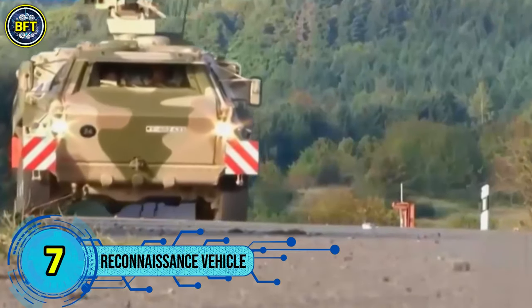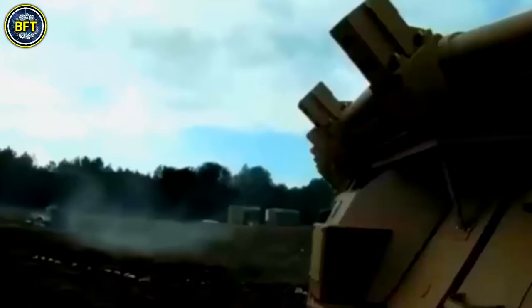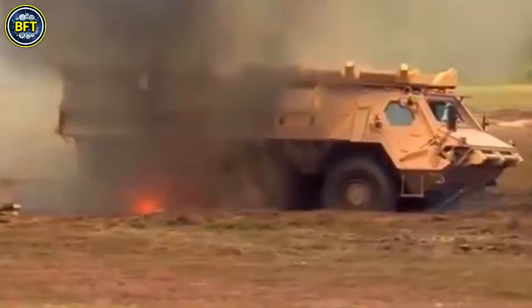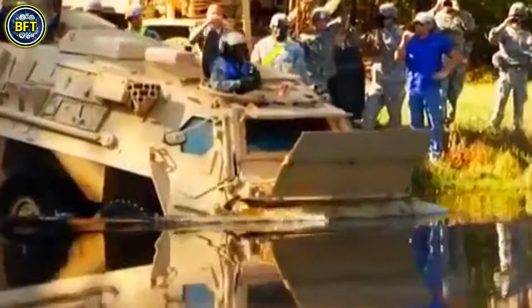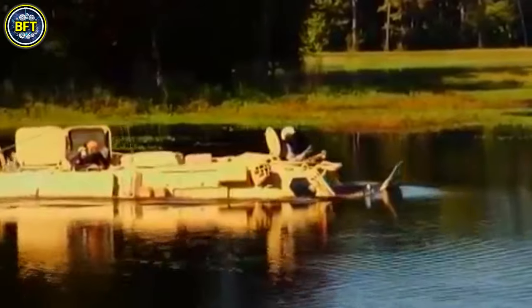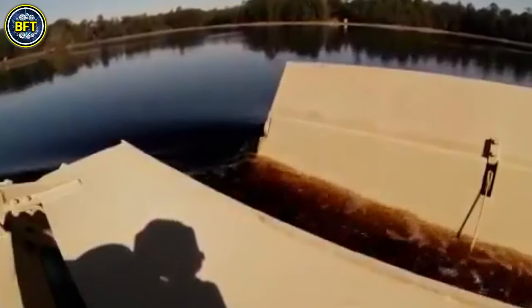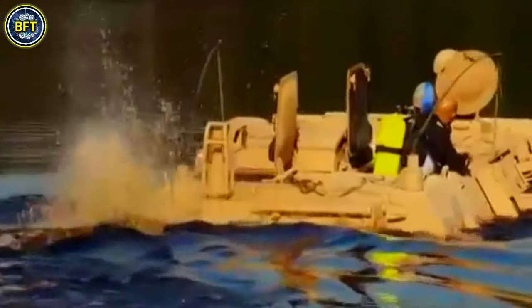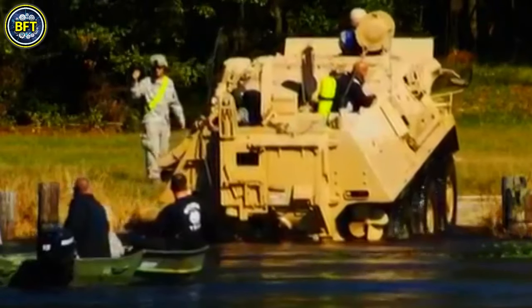Number 7: NBC Reconnaissance Vehicle. The NBC Reconnaissance Vehicle is a specialized vehicle used by the Japan Ground Self-Defense Force for detecting and analyzing chemical, biological, radiological, and nuclear contamination. Built by Komatsu, this vehicle is designed to operate in environments where NBC weapons have been used, ensuring the safety and effectiveness of reconnaissance operations.